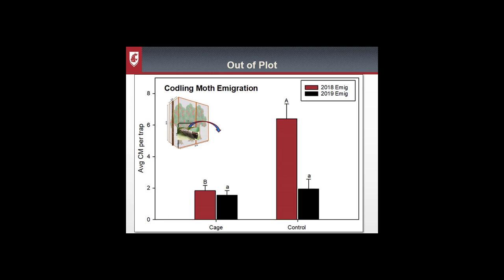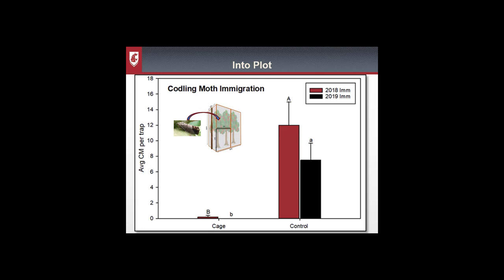Here's a graph of codling moth emigration — we released moths inside the cage or control plot and captured them outside. The y-axis is the average number of codling moth caught per trap; the x-axis shows our two treatments, cage and control. The red bar is 2018, the black bar is 2019. In 2018 we captured fewer codling moth outside the cage treatments than outside the control, and in 2019 there was a significant reduction in recapture. This shows that codling moth released inside the cage can fly through the netting, although a little less than if there were no netting.